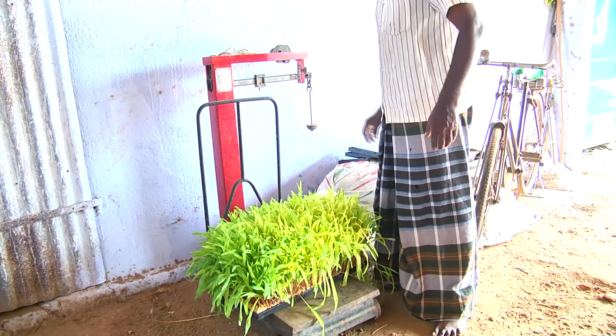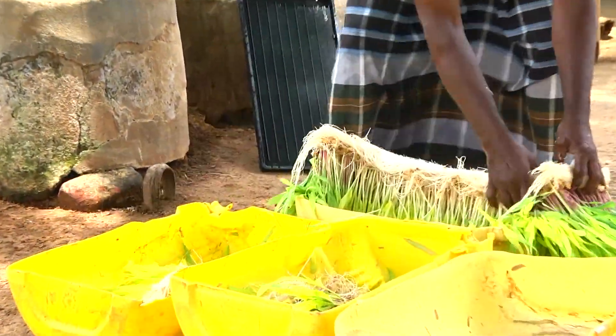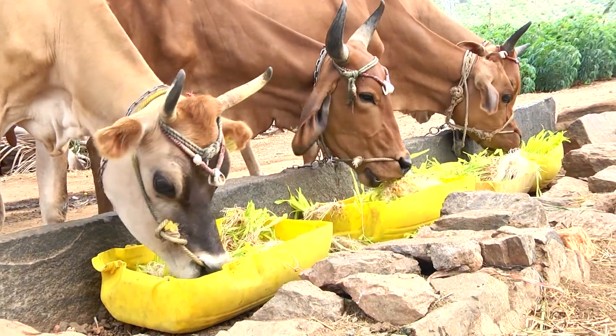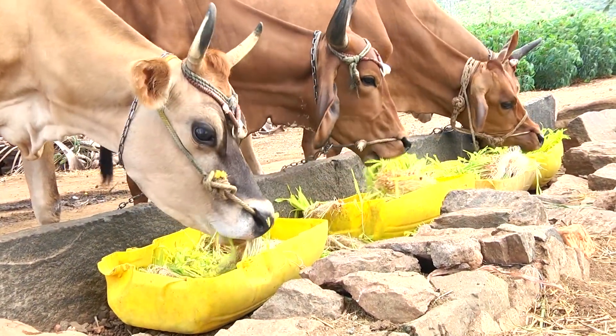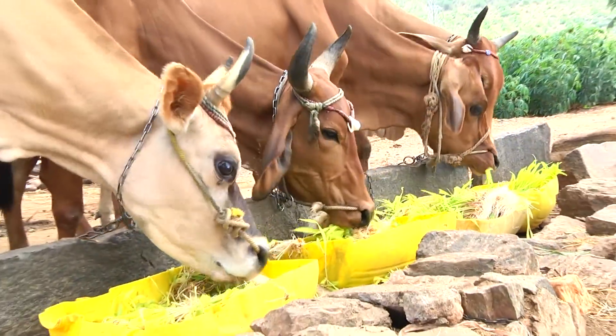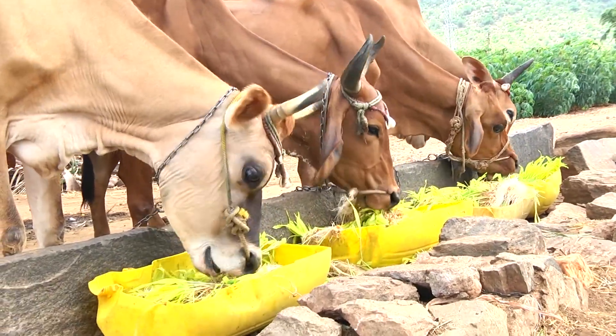Up to 15 kg of fodder per day can be produced. Good quality seeds and a controlled humid and moisture environment must be maintained at all times. Failure to do so can cause mold, fungi, and bacteria to develop and spoil the fodder quality.